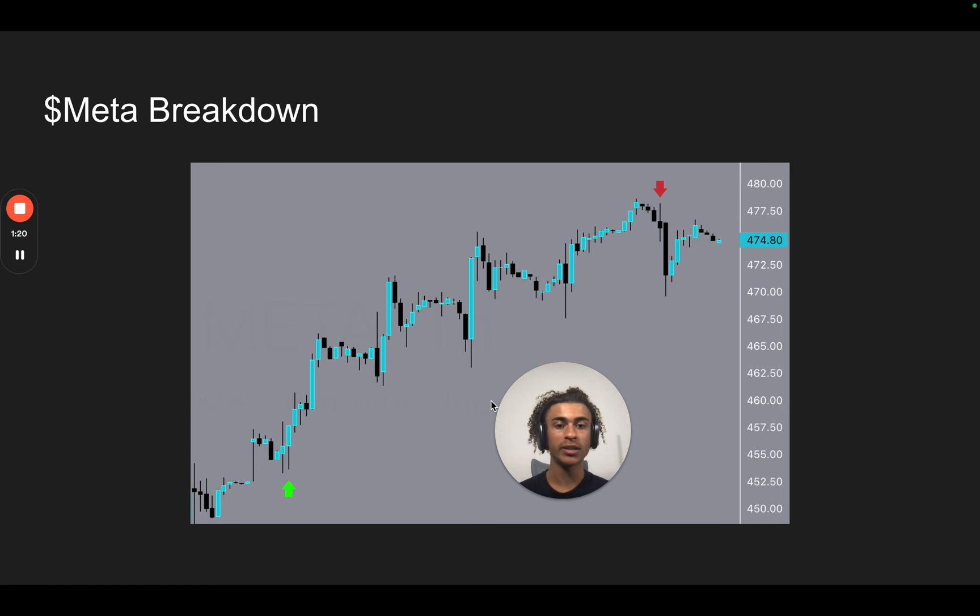Meta — we expected Meta to continue its uptrend, and there was a huge gap on Meta. We actually talked about this on the live stream and did some analysis on this. We had this on our watch list and targeted this gap right here. We entered the trade right here and got out right here, and this trade made our members around 250%.